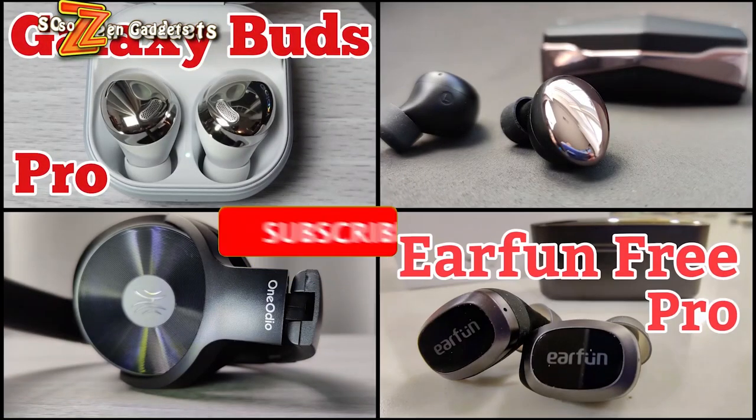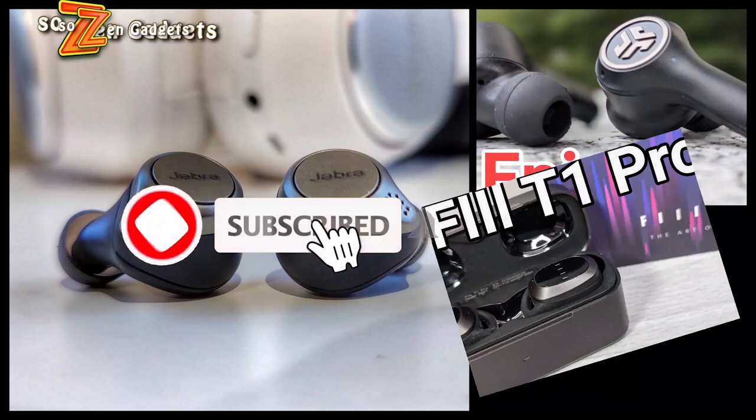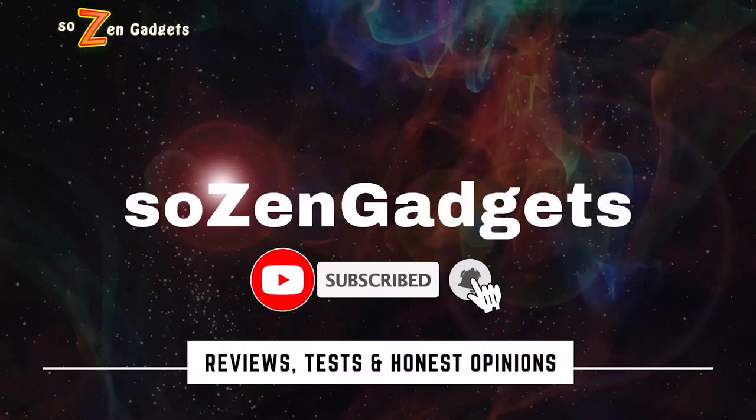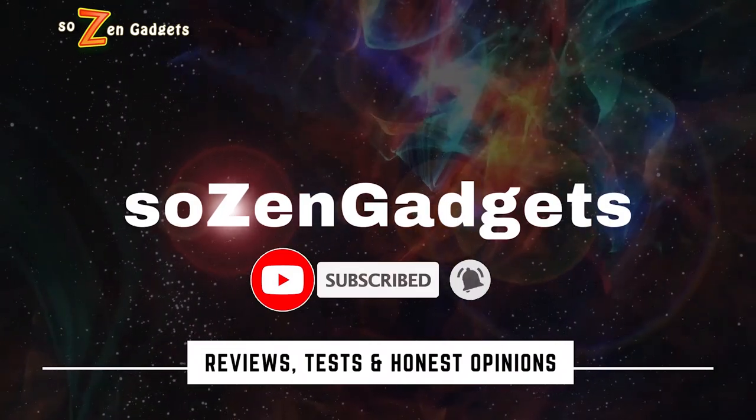If you're new here, consider subscribing to learn weekly about great new earbuds, headphones, and gadgets. Hit that notification bell so you're notified when I make new Zen Gadget reviews every week.